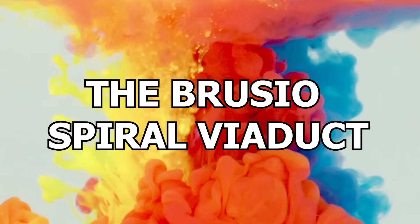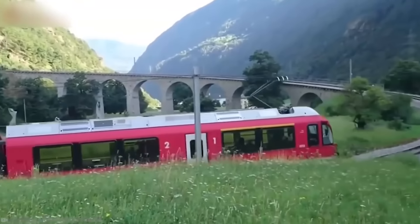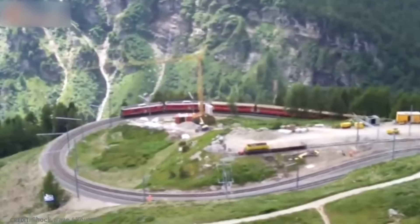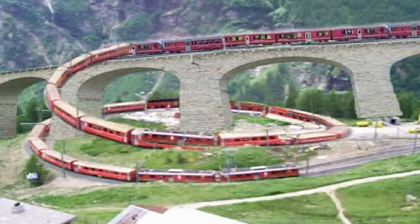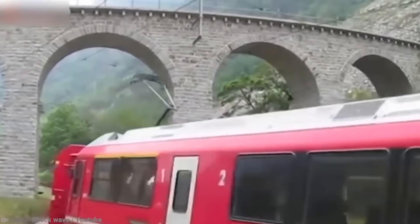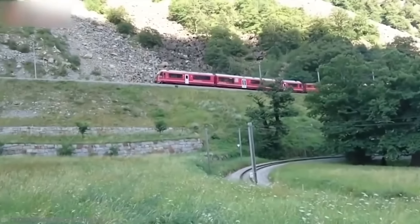Number 15: The Brusio Spiral Viaduct. The varying elevation of the landscape in Switzerland has posed a unique challenge to railway designers, and one incredible solution they came up with was the Brusio Spiral Viaduct. It was designed to allow trains to reach higher altitudes while traveling along the main line between Brusio and Campascio, and actually raises them by 20 meters in an incredibly short distance. This is almost unheard of with railways, because engines are only just powerful enough to pull their loads along flat tracks, let alone up an incline. Without a solution like this viaduct, they wouldn't have been able to transport much at all.